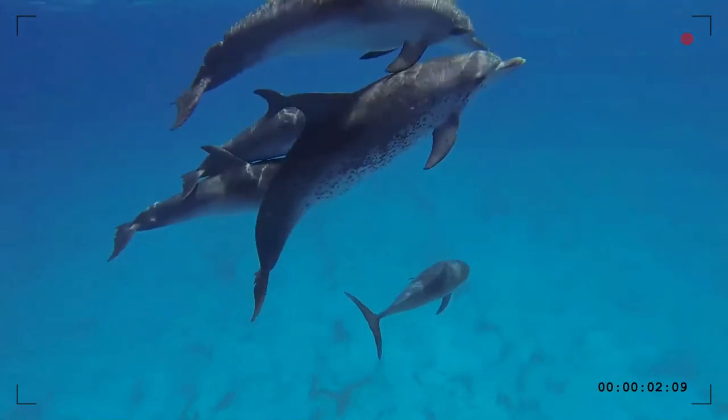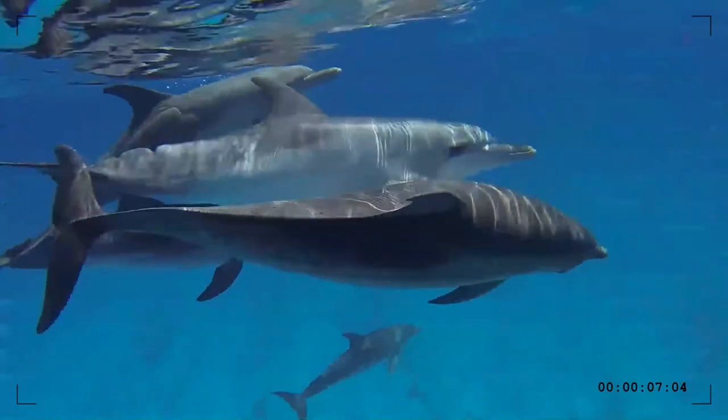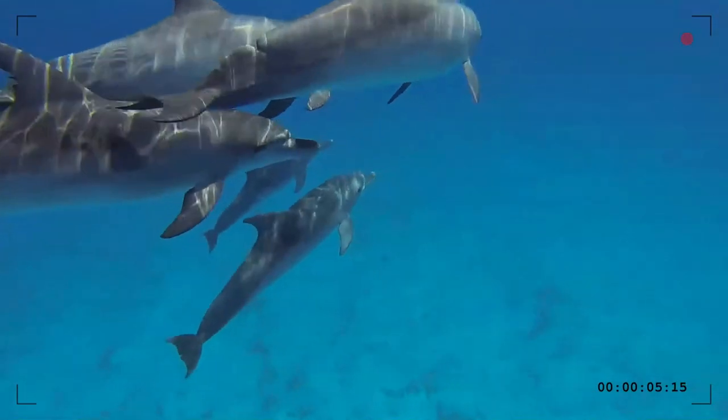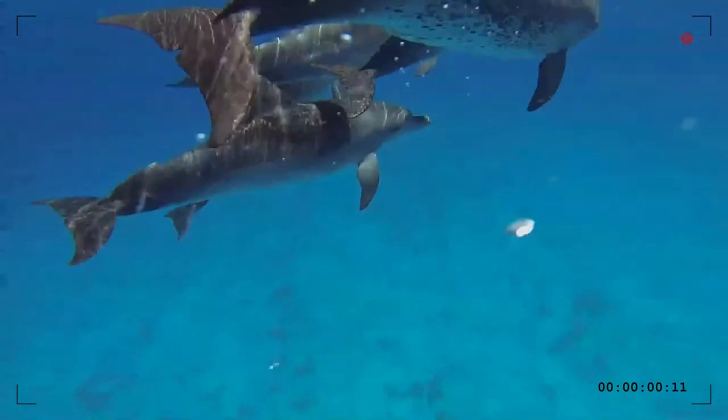They are extremely gregarious animals which gather in complex social groups of five to fifteen, often in mixed groups with common bottlenose dolphins. They are fast swimmers and known for their bow riding and long shallow leaping behaviors.